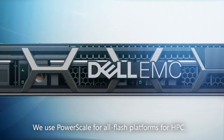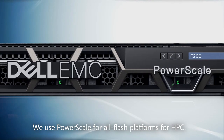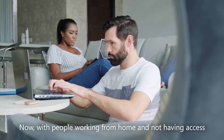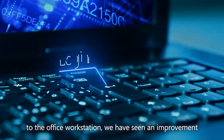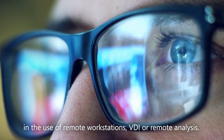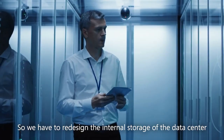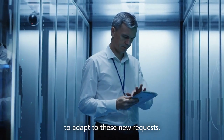We use PowerScale for all-fledged platforms for HPC. Now, with people working from home and not having access to the office workstation, we have seen an improvement in the use of a remote workstation, of EDI or for remote analysis. So we had to redesign the internal storage of the data center to adapt to these new requests.